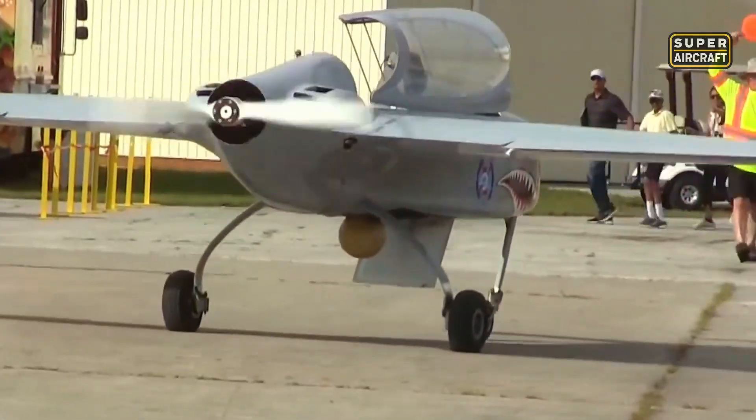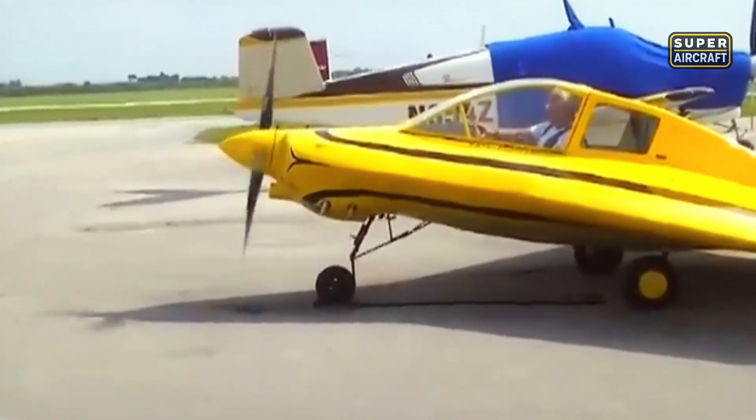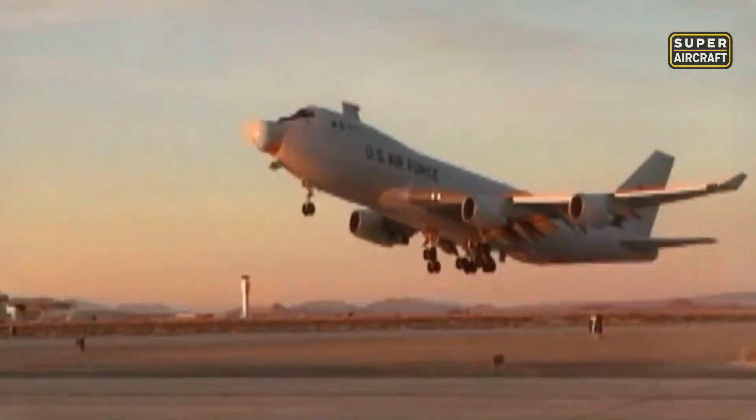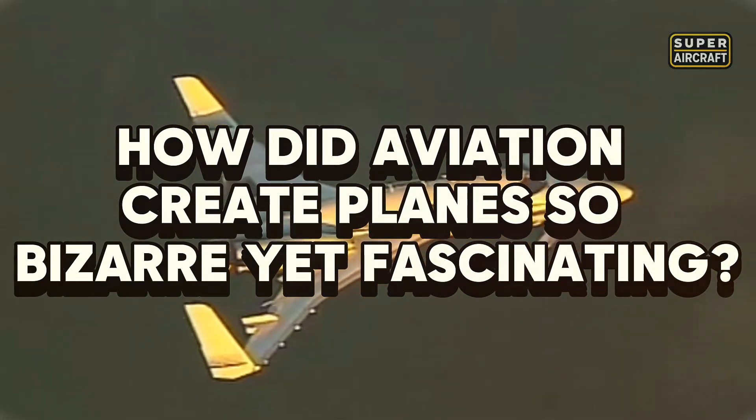Some aircraft were born to break the rules, others to prove that impossible visions could fly. From shapes that seemed absurd to machines that set records, these creations shocked, amazed, and inspired. Get ready to explore designs that looked insane but redefined innovation. How did aviation create planes so bizarre yet fascinating?